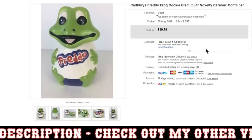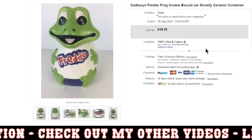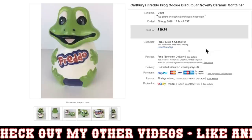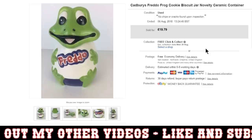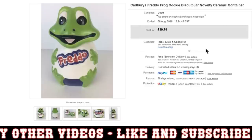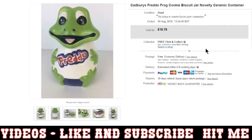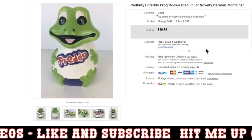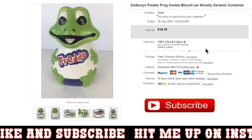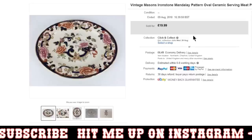Next is this Cadbury's Freddo Frog cookie jar. I remember saying at the time I picked this up that maybe I paid a little bit too much for this — I thought it was worth a little bit more, like 25 or 30 quid, but I did pay a fiver for this and I only got £19.79. I suppose it's still a good little bit of profit, but if I did see this again I'd be wanting to pay maybe 2 or 3 quid rather than the 5 quid. Still some decent profit there, and I can reinvest it into something else anyway.